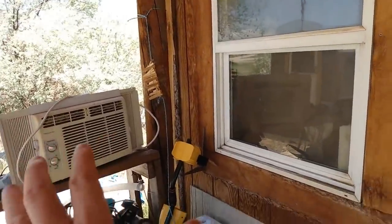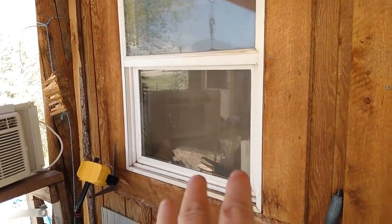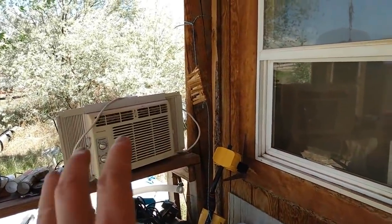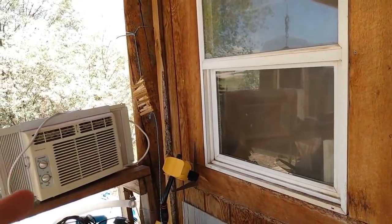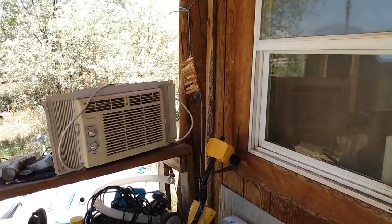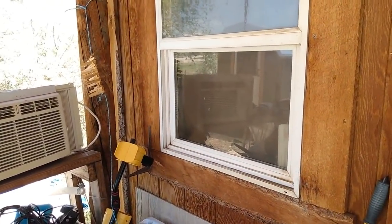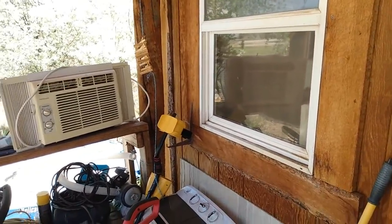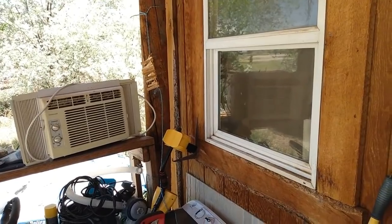So I'm trying to reduce gas use as much as possible and wanted to get away from this window unit. I still have it in storage as backup in case it gets up to 115 degrees again and I really need it — I can always stick it in my window and start it up using my generator. However, it's not the way I want to be air conditioning my house.